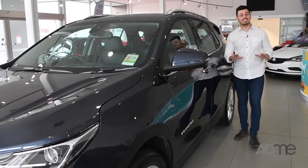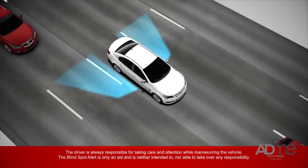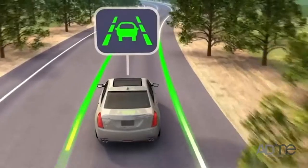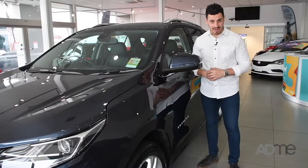On top of the Equinox's amazing ride height, this thing comes with top-of-the-line safety systems: safe lane change, auto-vibrate, lane-keep vibrate, rear-view camera, rear-park assist, plus six airbags.